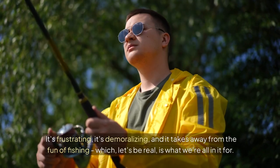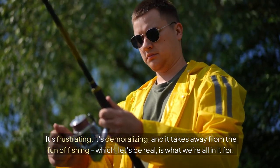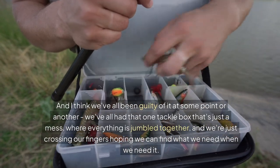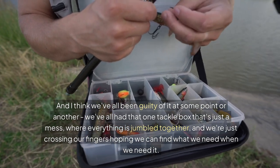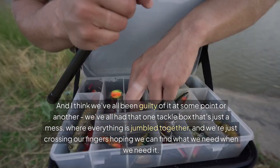It's frustrating, it's demoralizing, and it takes away from the fun of fishing, which, let's be real, is what we're all in it for. And I think we've all been guilty of it at some point or another — that one tackle box that's just a mess, where everything is jumbled together, and we're just crossing our fingers hoping we can find what we need when we need it.